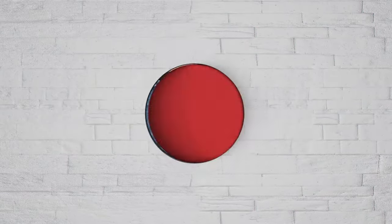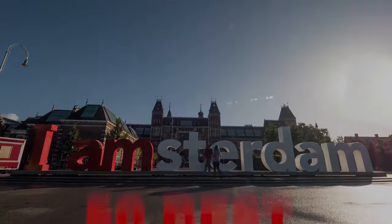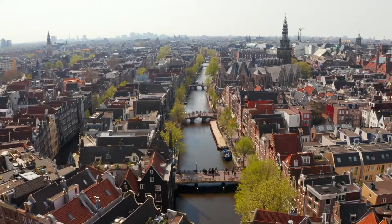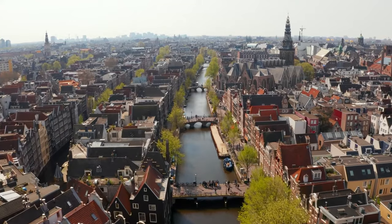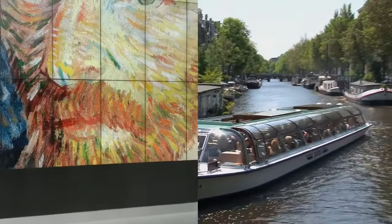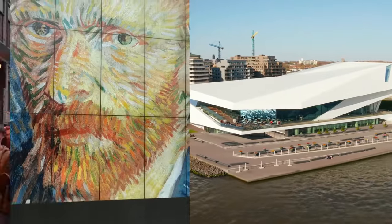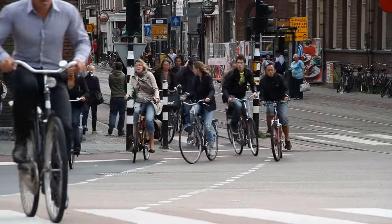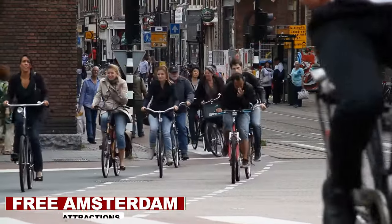Hello and welcome to our YouTube channel. In today's video, we will show you the 50 best free things to do in Amsterdam. Amsterdam is one of the world's top city travel destinations. The city's gorgeous canals, compact layout, distinctive and world-class museums, and bustling nightlife attract visitors from all over the world. Fortunately, there are many free Amsterdam attractions to enjoy on a budget.